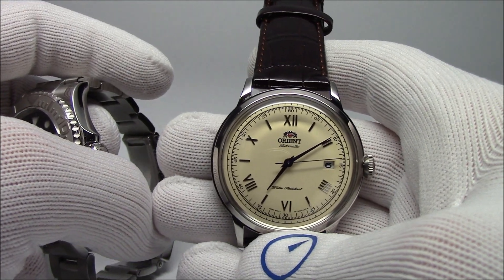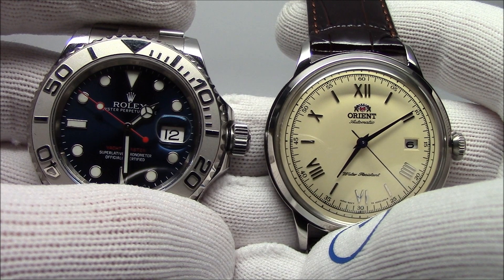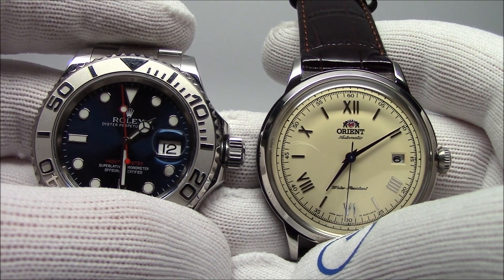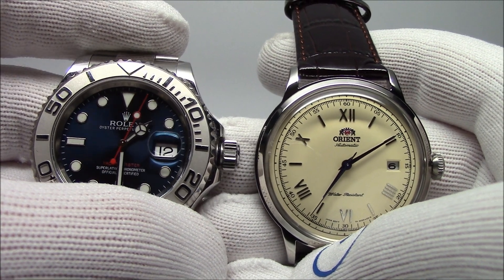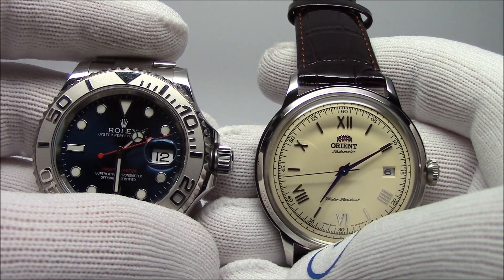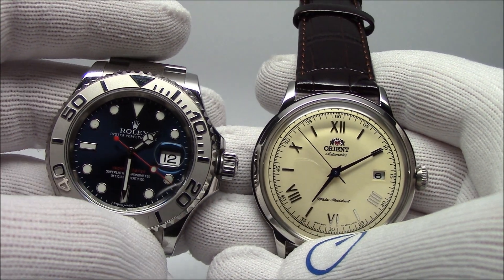21,600 beats per hour translates into 6 ticks per second. When I say ticks, I mean that's a movement of the second hand. The Rolex is smoother, and that's because of its higher beat rate. But just as important is the quality of the gear train — you're looking at about two orders of magnitude difference in price. So it's not just how fast the balance wheel is spinning; it's also how fine the gears are that move the seconds hand, how much backlash there is in the gears, and how tight they fit together.